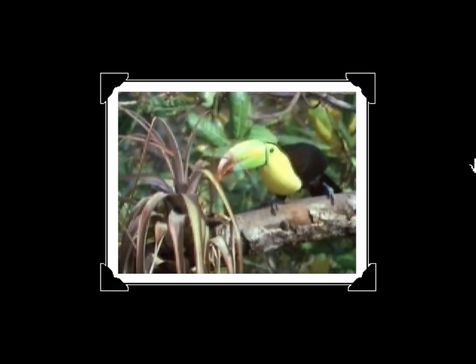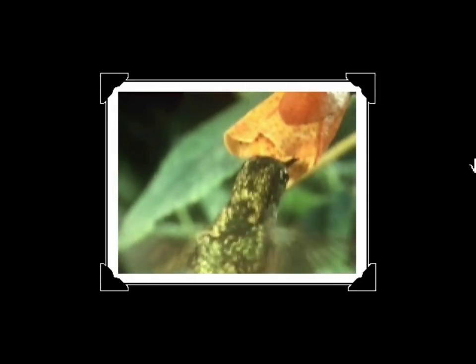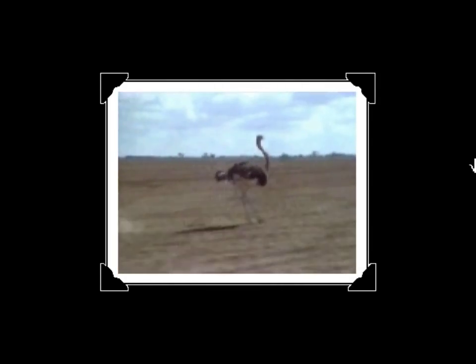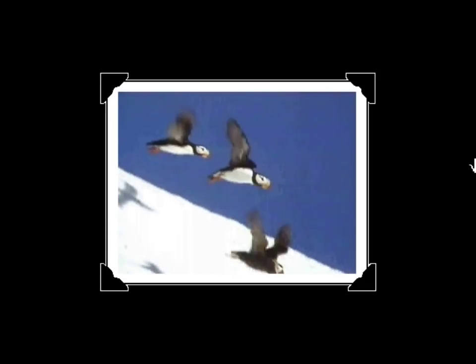Birds also have hollow bones and very light beaks instead of heavy teeth. And why do you think everything about them is so light? So they can fly! But not all birds can fly, like this big ostrich and these penguins. But most birds, all they have to do is flap their wings and take to the sky.